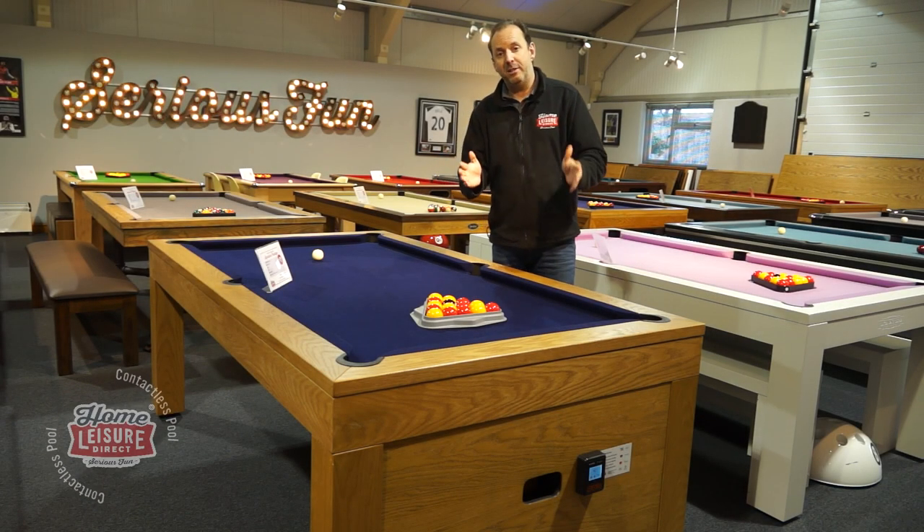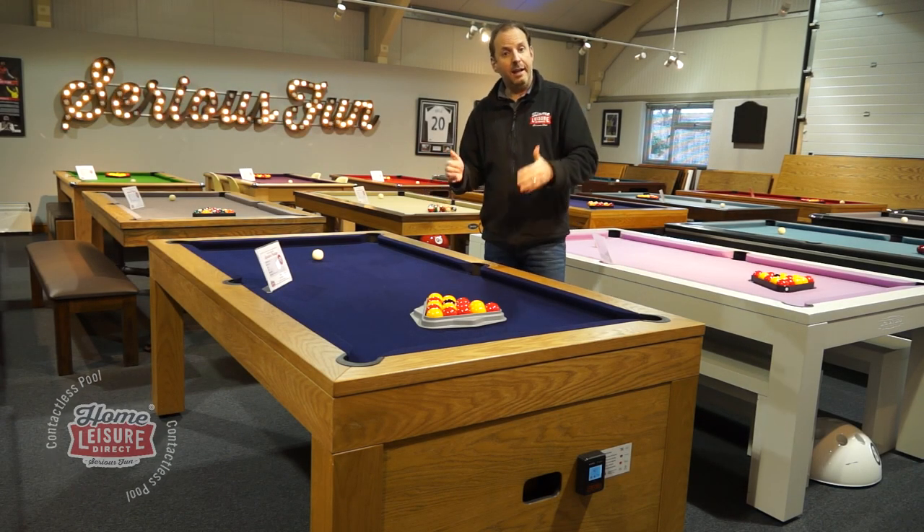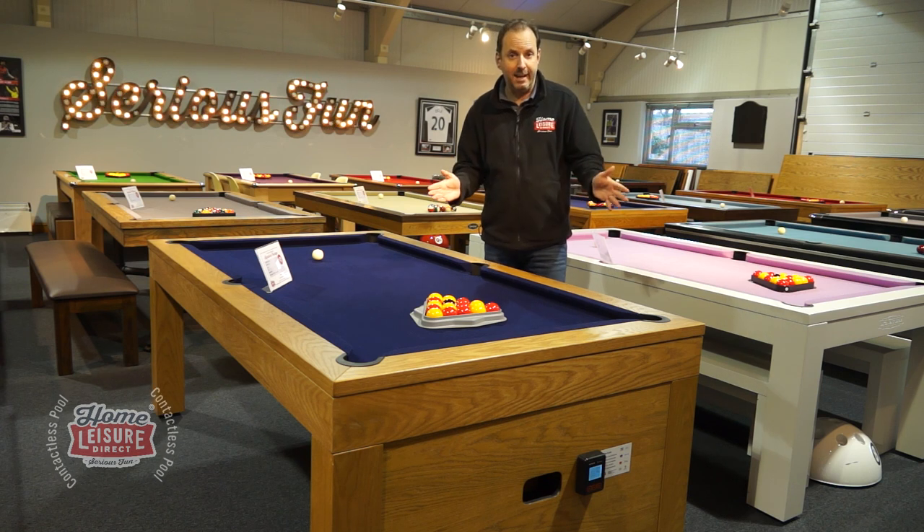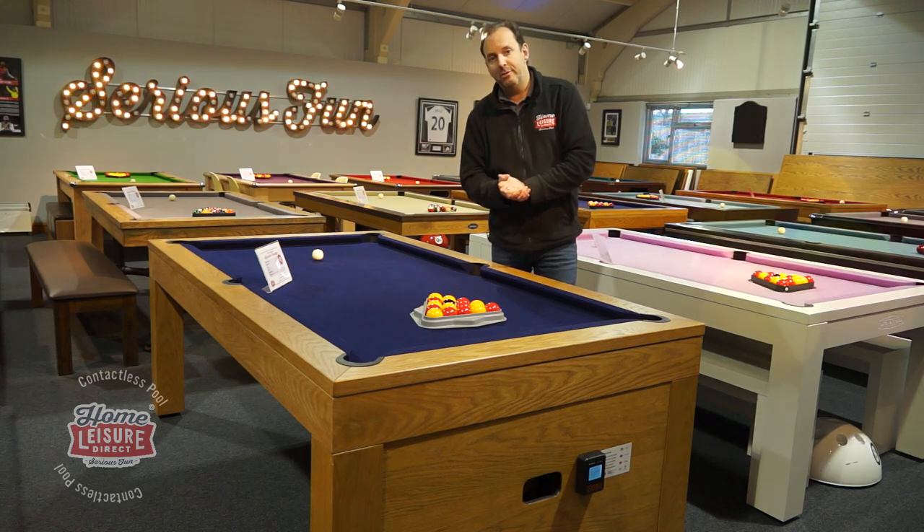In this video I'm going to take you through the benefits of having a contactless pool table against a standard coin-operated table that you've seen in pubs through the years. There are in fact six of those and I'll take you through them now.